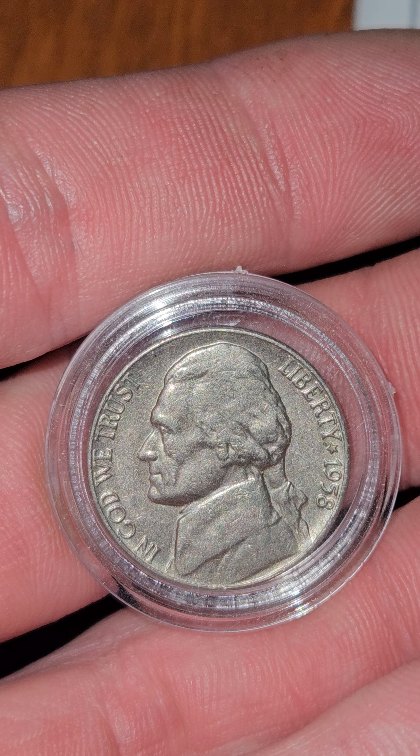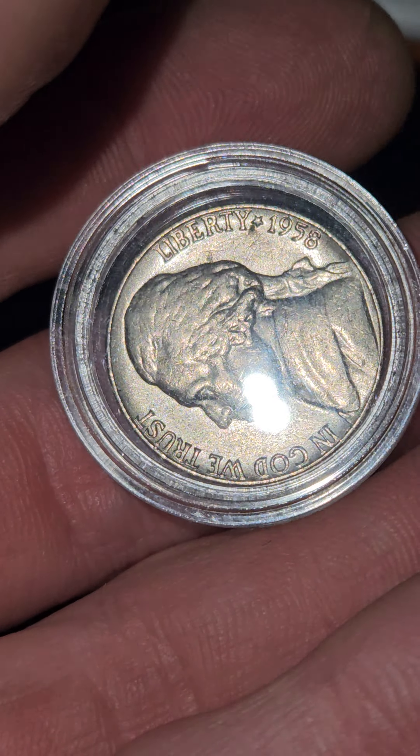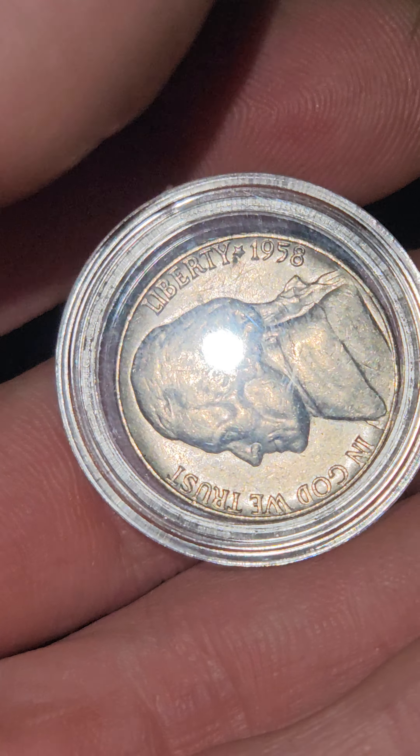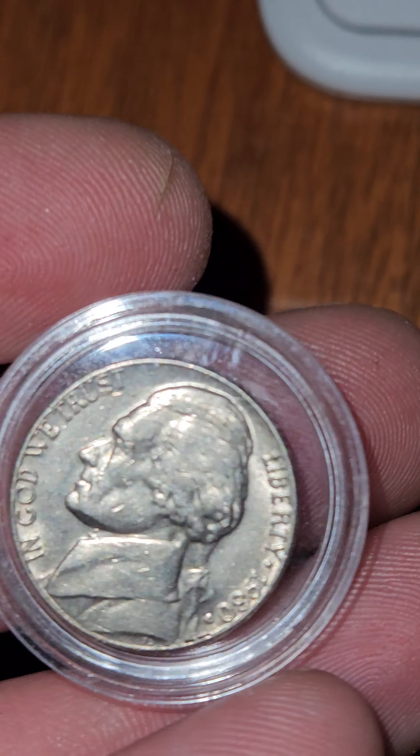I catch myself wondering what this is worth. I guess the one thing would be to send it into a grading company. That's one thing we are going to be doing very, very soon. I've got a lot of really nice coins, and now I'm going to buy a membership to a grading company.